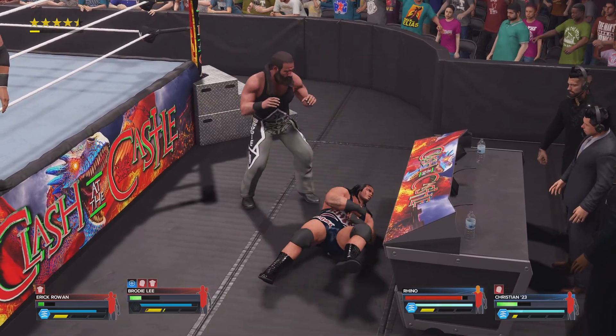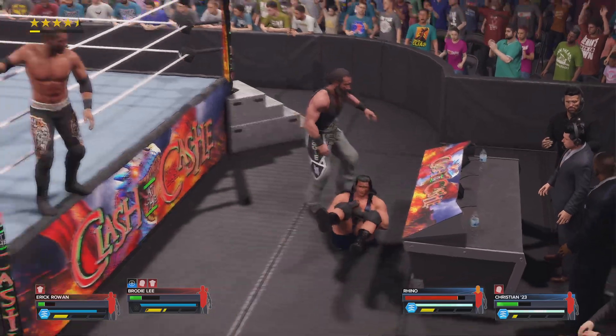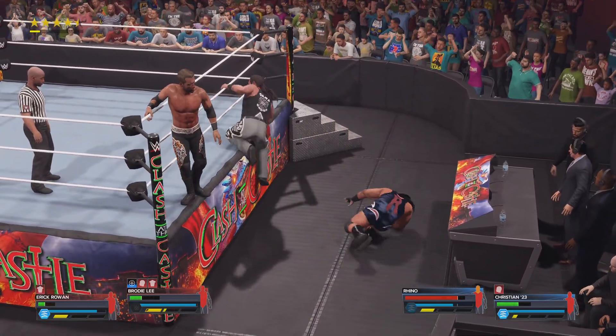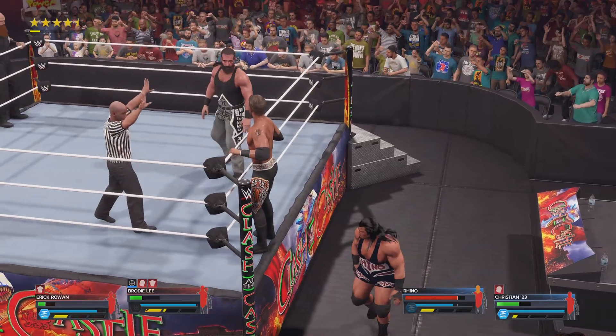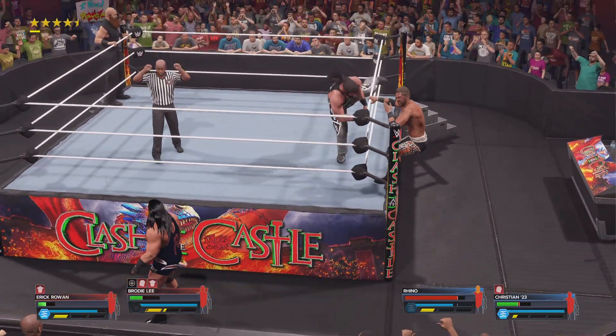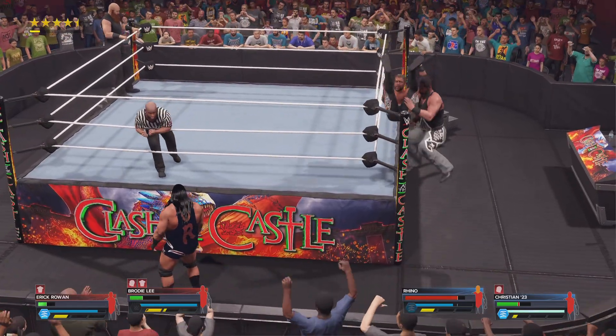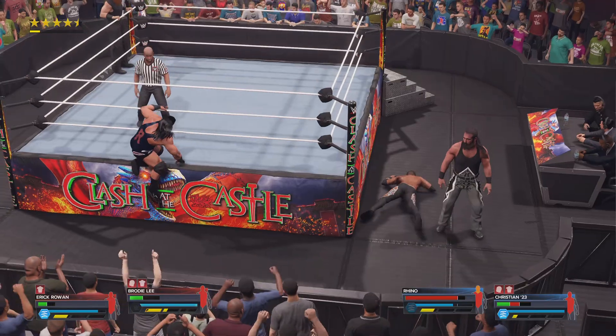Look at this — just a barrage of stomps. They back up — getting too close for comfort. Well, no one's paying attention, they're too busy beating the tar out of each other. Precarious position for both superstars. Back suplex right onto the apron.